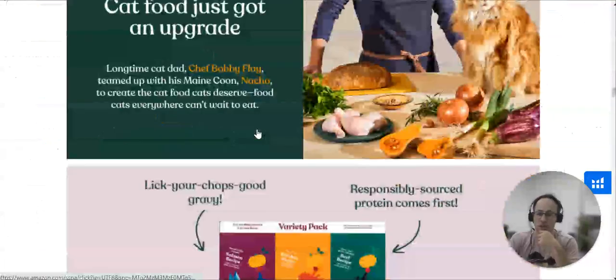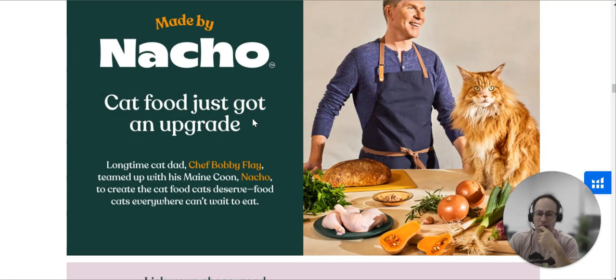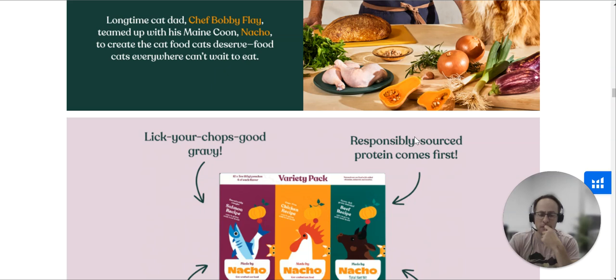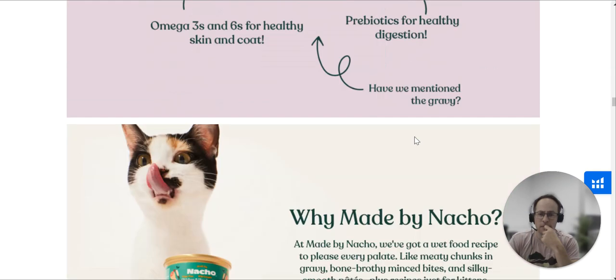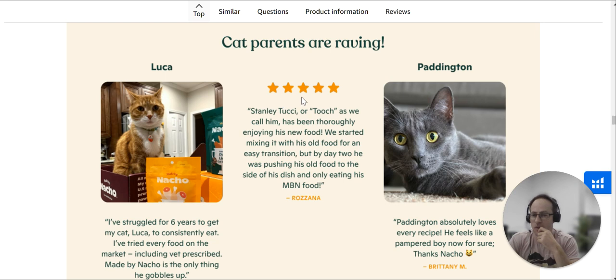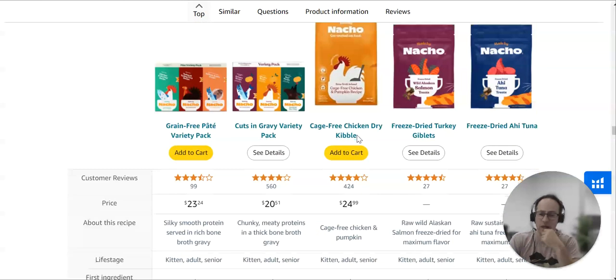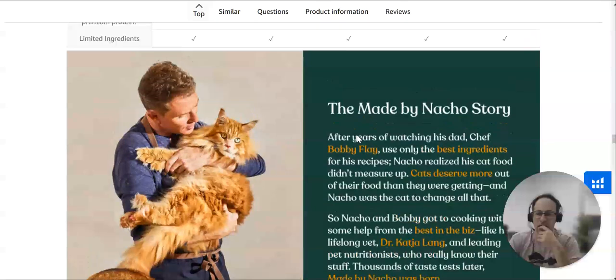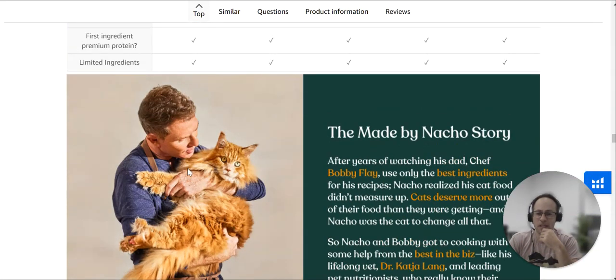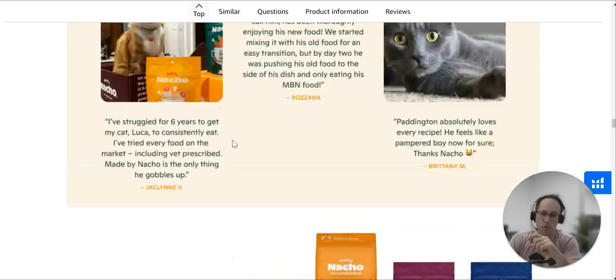If you go down here with the A+ content, they've spent some time on branding. This one here looks like a loaf of bread — I'll just check why that's there, just because it doesn't seem in alignment. This stuff here is not compliant — you're not allowed to put reviews as part of it — but it looks nice. And there's a very happy cat here, so this A+ content is much more in branding than the main images.